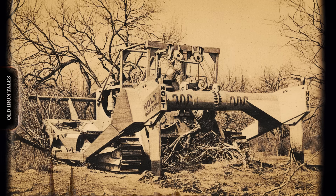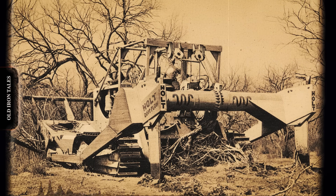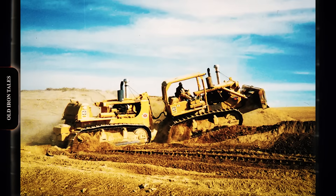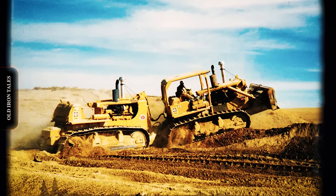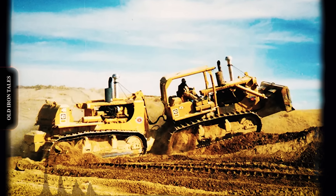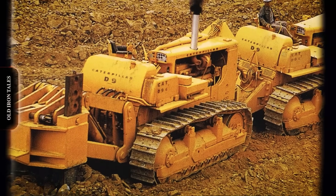In the world of heavy equipment, some names are etched into steel. Benjamin Holt, Robert Letourneau, Daniel Best. These pioneers built empires that shaped the construction industry. But there was another kind of innovator — one who worked not in a corporate laboratory, but in the back shop of a California dealership. A man who looked at Caterpillar's biggest machines and thought: what if we put two of them together? His name was Robert A. Peterson.